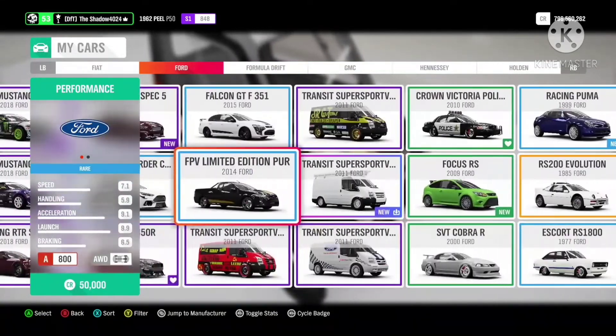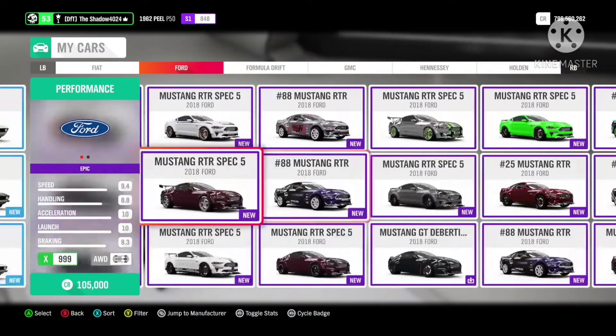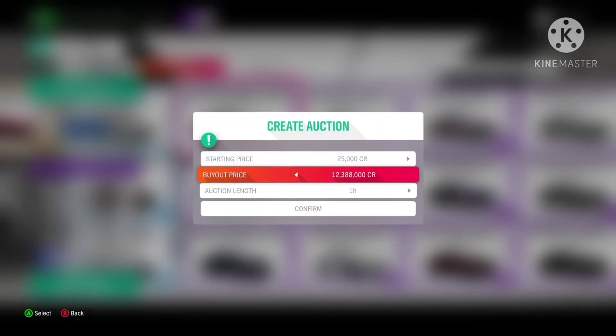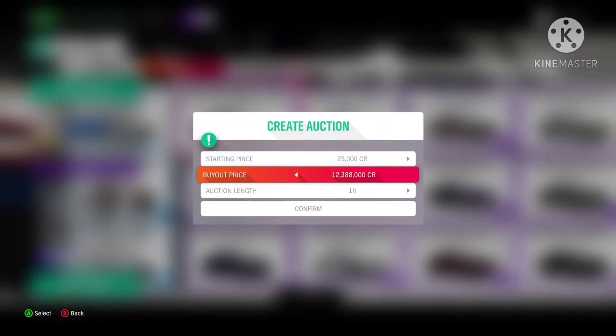The Mustang Shelby GT500 has hit a maximum price of 12.3 million. Get your extras sold because it doesn't seem like it is going to rise any higher than that 12 million range.